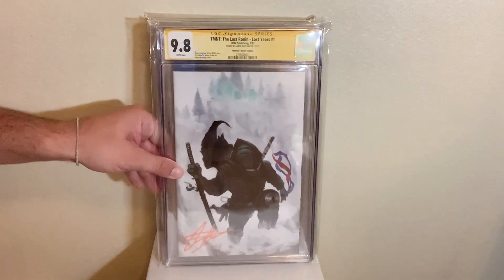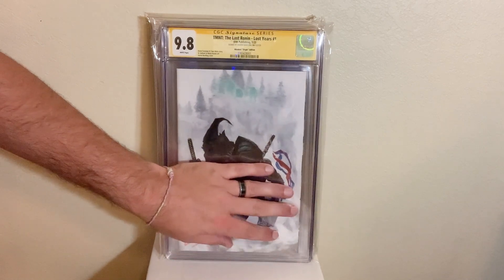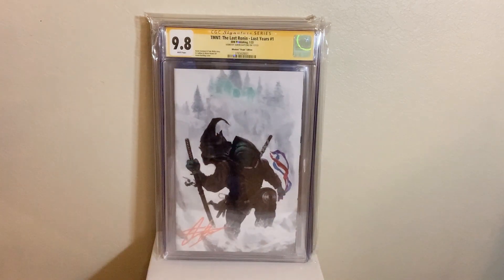Next up, we got TMNT: The Last Ronin, Lost Years number one, virgin cover by Aaron Bartling. Awesome artist, awesome dude. This is in a 9.8 and it's signed as well — Whatnot exclusive. I love this cover and I love this book. This is probably one of my favorite books in the collection.